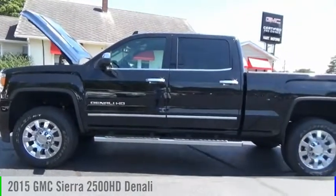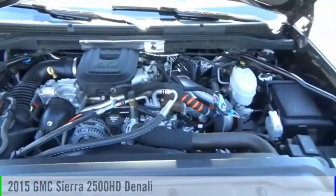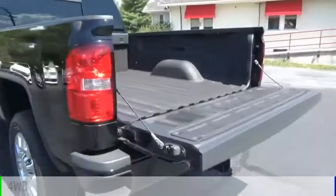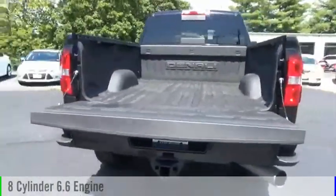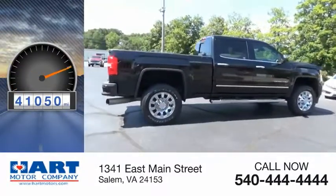Stop by and take a look at the 2015 Sierra 2500 HD. This vehicle is powered by a four-wheel drive, eight-cylinder, 6.6-liter engine. This vehicle has less than 45,000 miles.